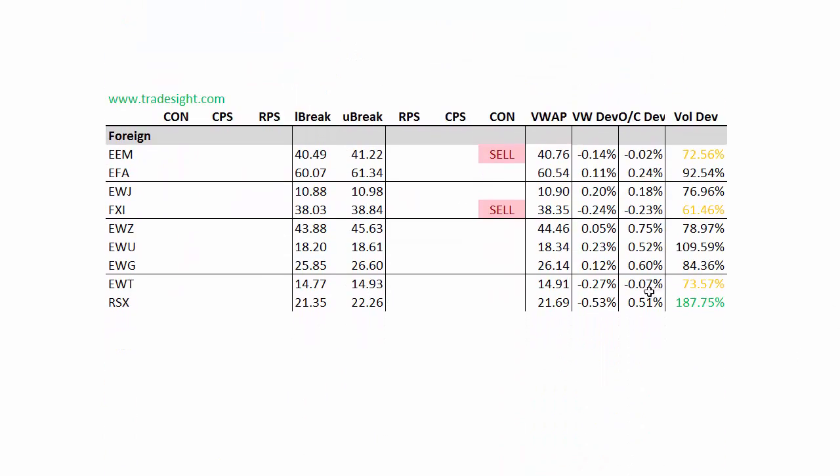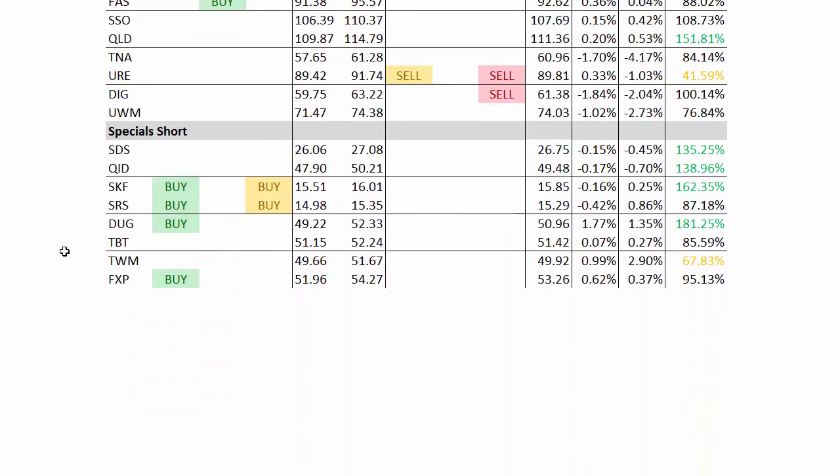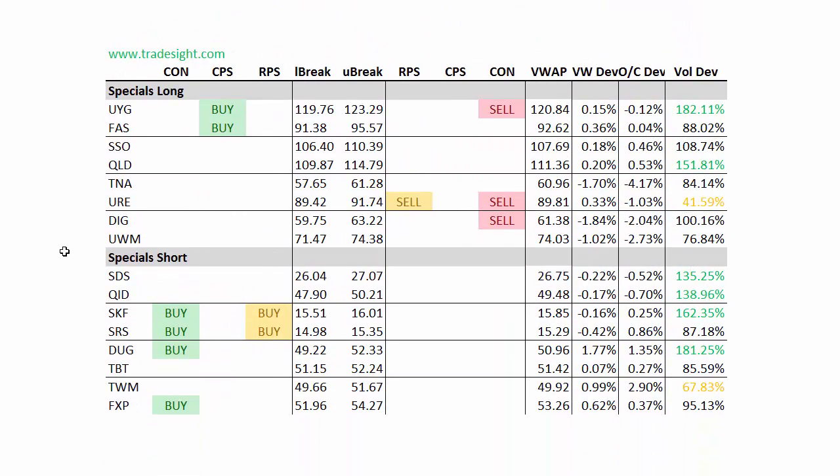Foreign names — definitely seeing a volume bump in the RSX. That one's not holding up that well; it's actually half a percent below the day's VWAP. FXI and the EEM are both flirting with contra candles to the downside, so nothing on the upside indicated in the foreign names, which is interesting today. Moving on to the specials, it is expiration day, so we do have some movement and some volume, as you can see. But on balance, we don't really have a clear theme here. We're a little bit biased to the short side, but nothing too extreme.